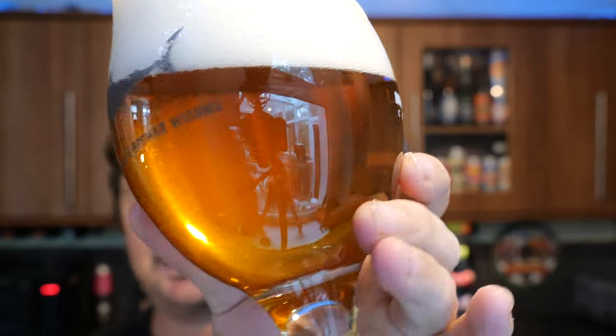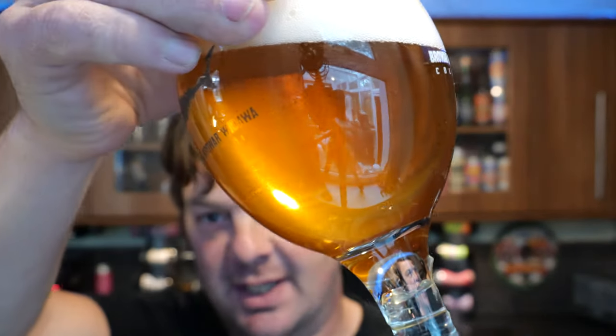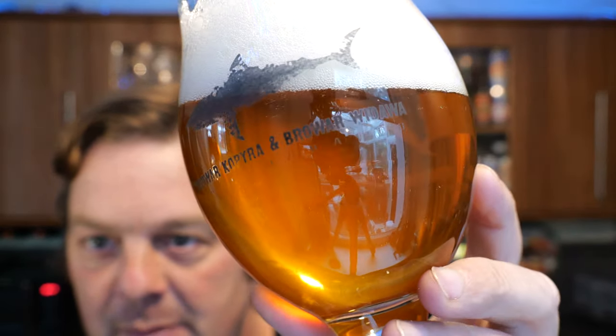It's slightly hazy — a little bit of haze going on, not too much. I'm going to be perfectly honest with you: with my eyes looking at the glass of beer, it's a little bit of haze. But when you hold it up to the camera, the camera's showing off a little bit more haze. Perhaps the camera's got better eyesight than I have these days.